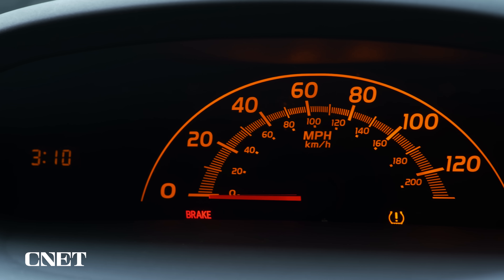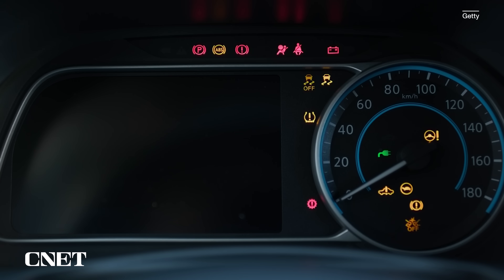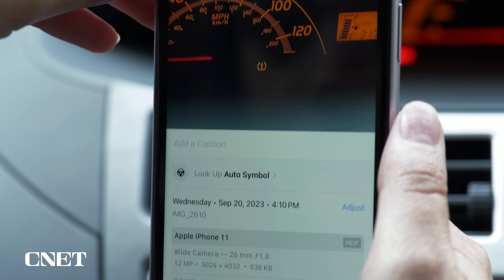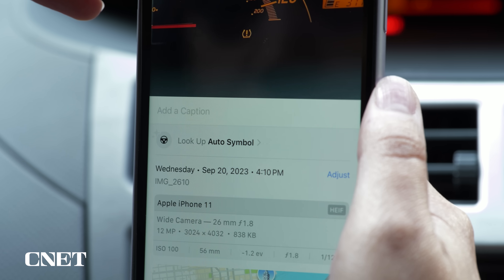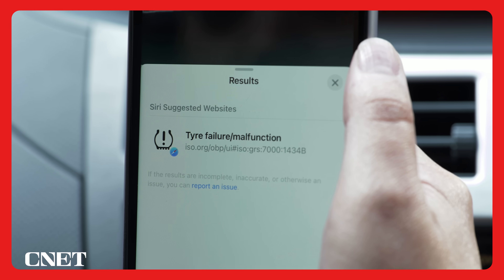Visual lookup can also help when an unfamiliar warning light pops up on your car's dashboard and you have no idea whether it's urgent or not. You can now use the tool to analyze any possible warning lights on your car's dash. Just take a clear photo of the dashboard light, find the image in the Photos app, swipe up, and then select 'Lookup Auto Symbol' to learn more about what the dash light means.